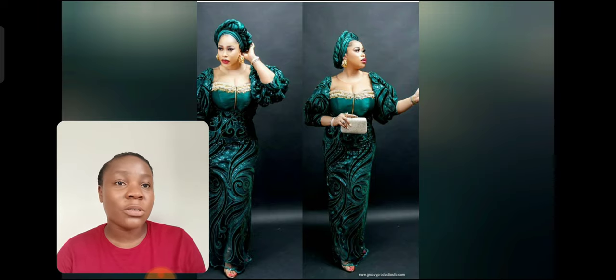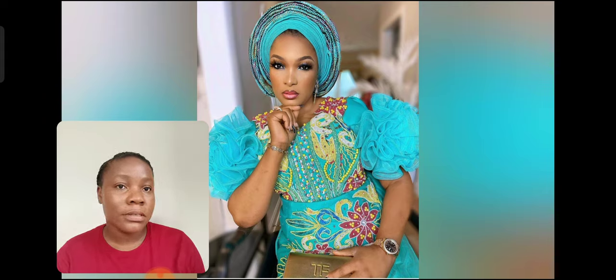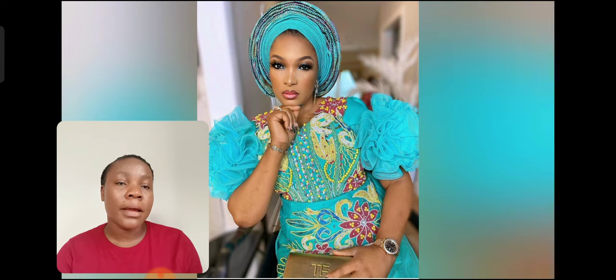I love the touch of gold with the green — it's just beautiful. I like the design on this particular fabric they're using to style this. The style is just so beautiful, guys. The colors, everything — the color is just beautiful and the design is just everything.